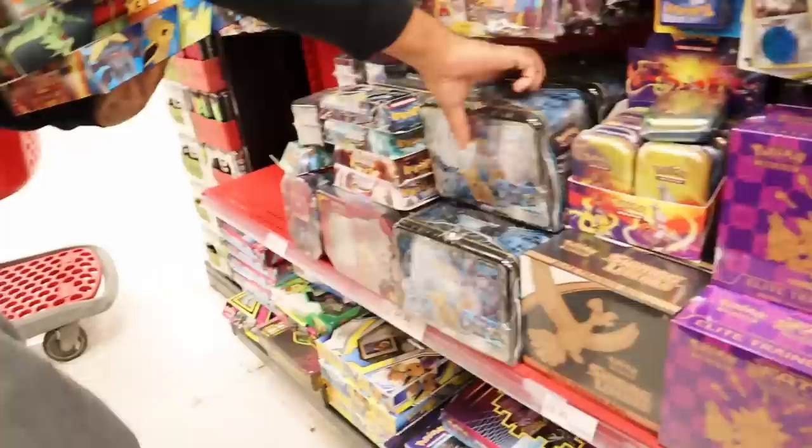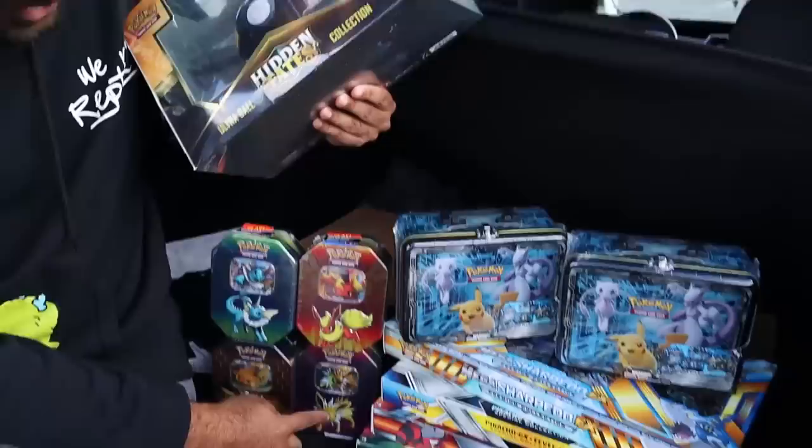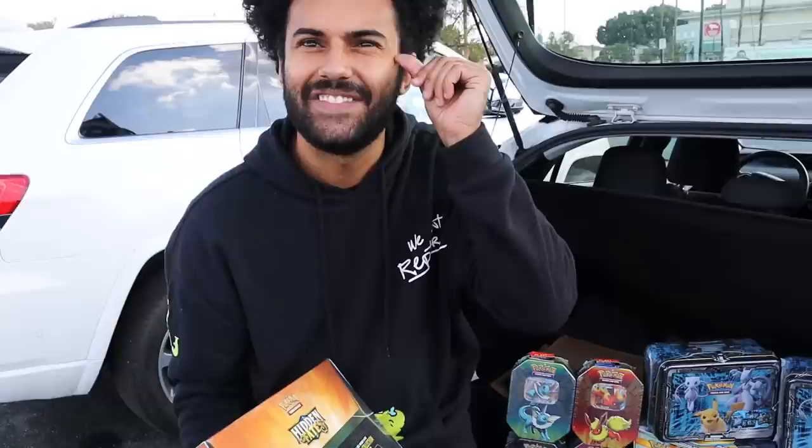All right guys, so we just got to Target right now. We're gonna go in there. Hopefully they have that whole clearance rack still full on Black Friday and we can clear them out. We're gonna grab everything and see what we can find. We found a hidden fates tin and a hidden fates box — these brand new tins — and then all these epic clearance items as well. Super excited to go through them because it'd be like going through a blast from the past and also a taste of the present.